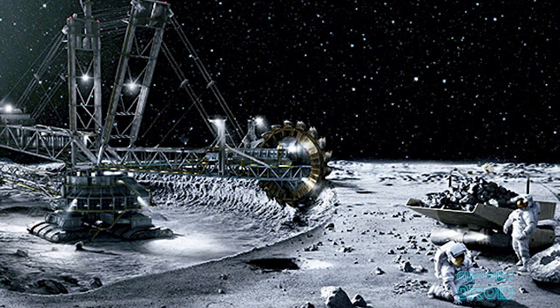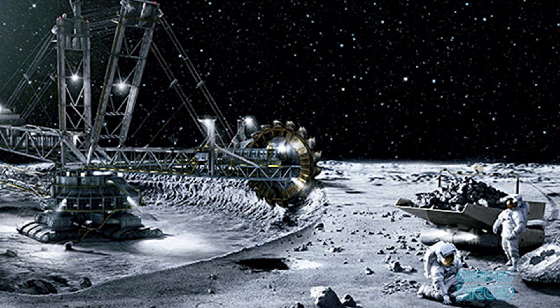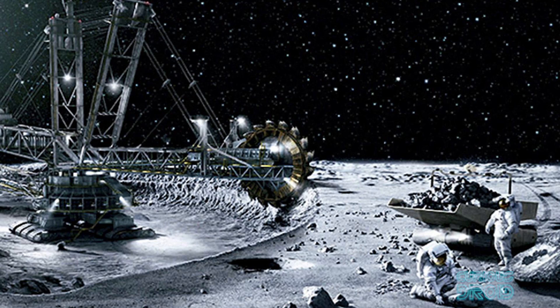If we start mining on the moon, then the amount of dust raised will be much, much more. With only one-sixth gravity and no air resistance, it could also travel a very long way.